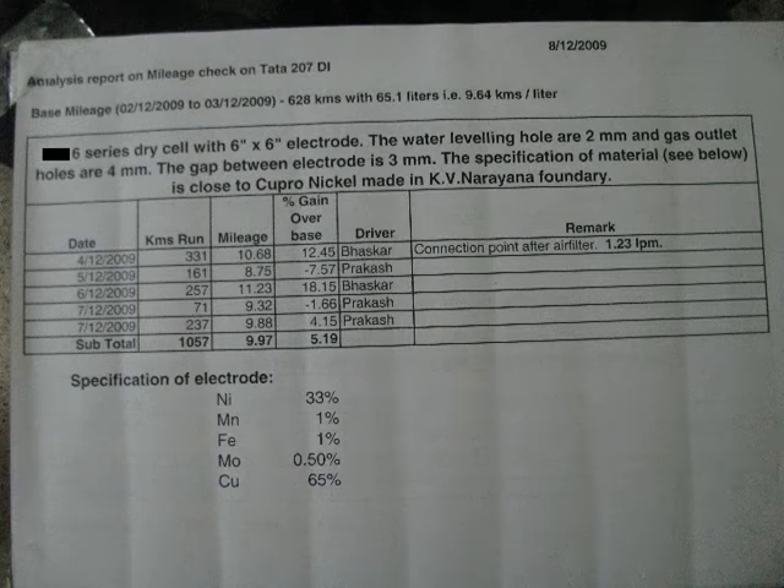Now let us analyze the test results of the booster made with the special grade metal. The chemical composition of this special grade metal is given at the bottom of the page. Since the earlier test was done in February 2009, we again took the unboosted mileage, which works out to 9.64 km per litre — more or less similar to the February 2009 testing. Since we assumed the quality of the gas is higher, we decided to inject around 60% of the gas supplied during SS booster testing, so this time we injected around 1.23 litres per minute. The other conditions were maintained.